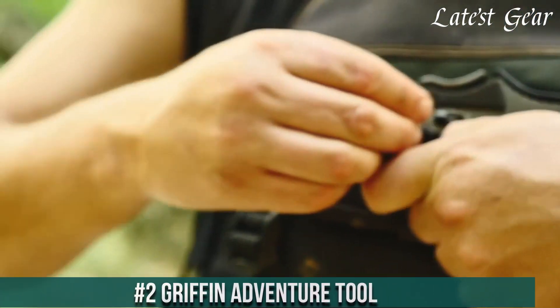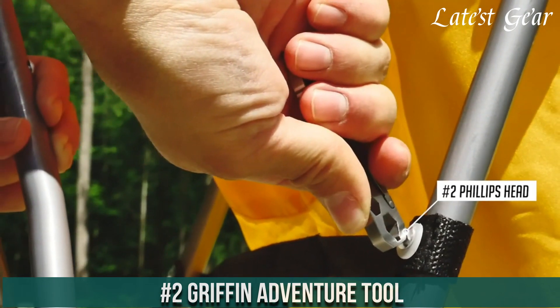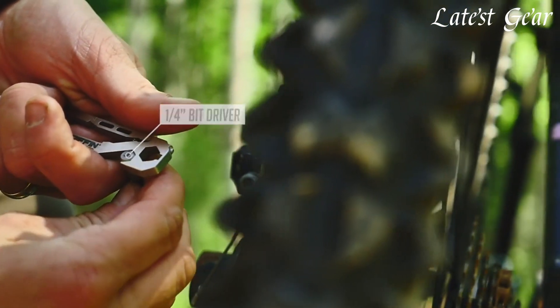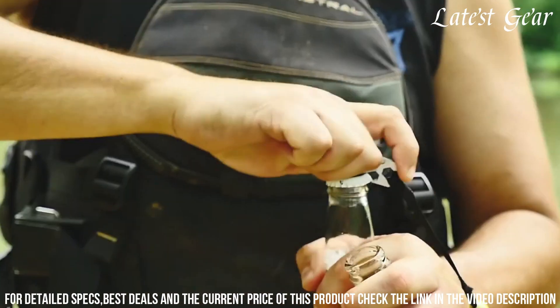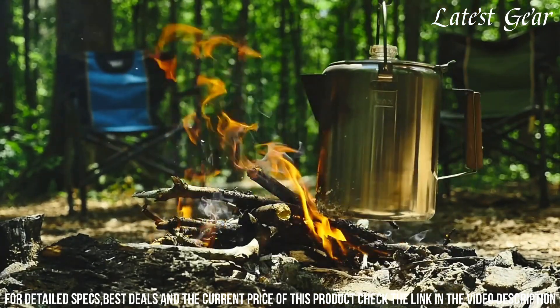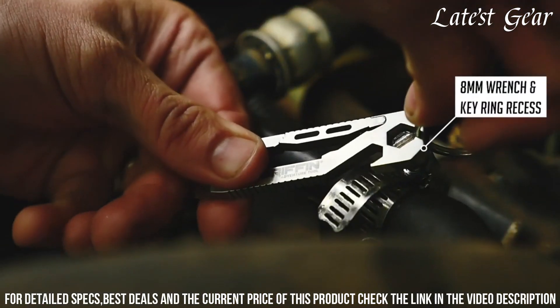Number 2: Griffin Adventure Tool — a versatile and rugged companion for outdoor enthusiasts. Crafted by Griffin Pocket Tool, this tool redefines functionality and versatility in a compact design. With its innovative features and robust construction, it offers a reliable solution for a range of tasks. The Griffin Adventure Tool boasts a variety of functions, including a pry bar, bottle opener, flathead screwdriver, and more.